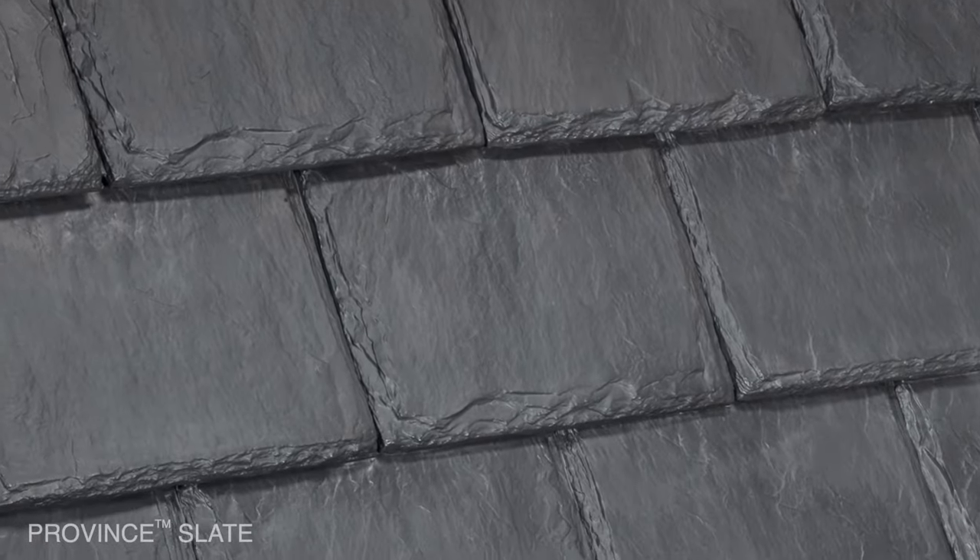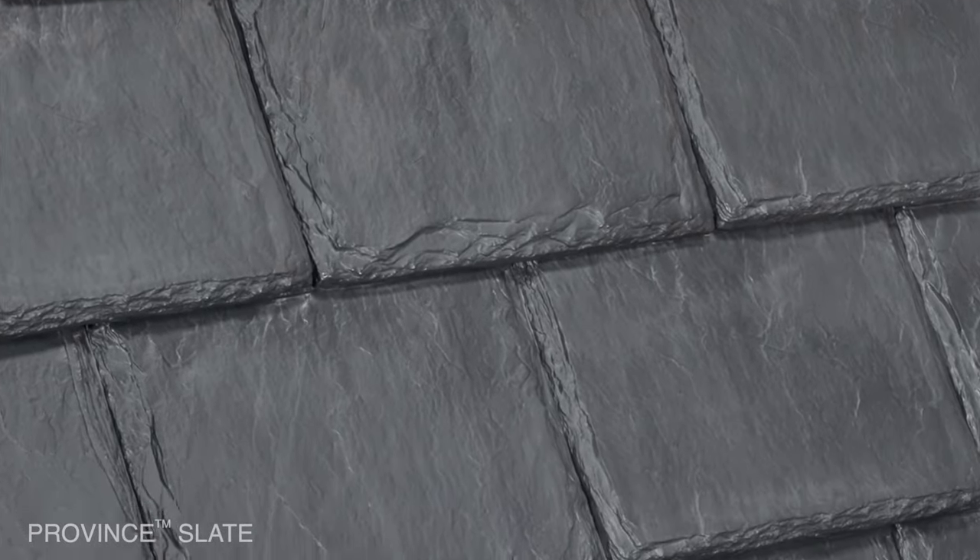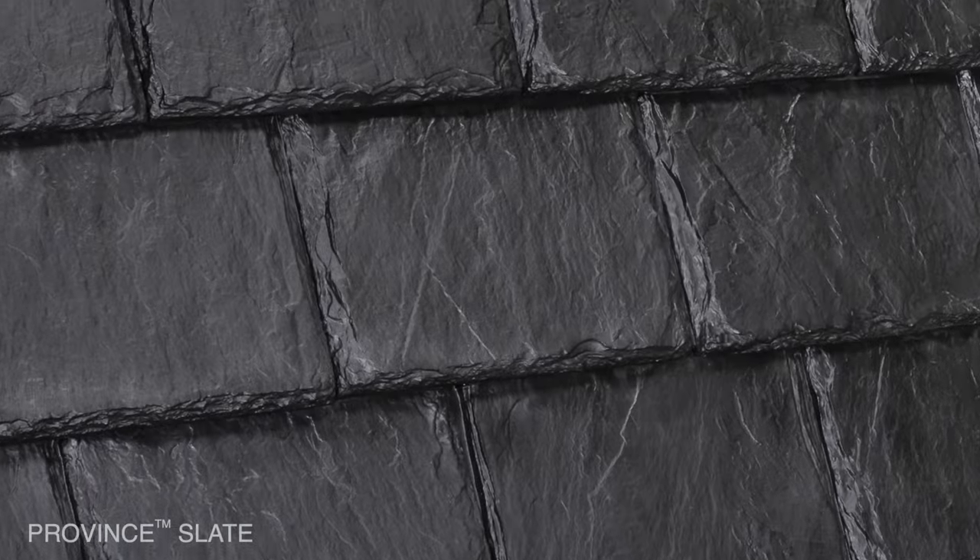Historically, slate has been expensive. It looks expensive — it has that kind of historical, expensive feel. However, here you guys have figured out a way: how do we make this affordable? How do we make this a little bit more mainstream? It's a high-performance product that gives you the natural look of slate and does everything that you want at a fraction of the cost.